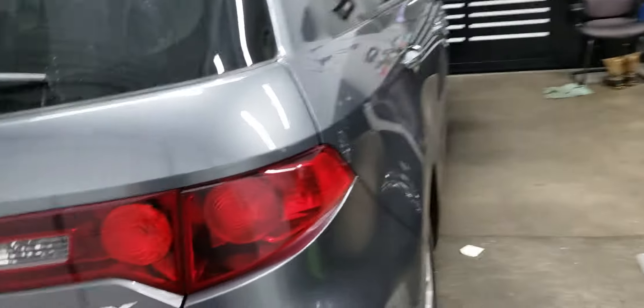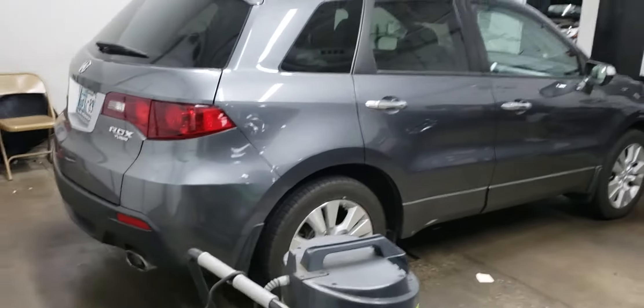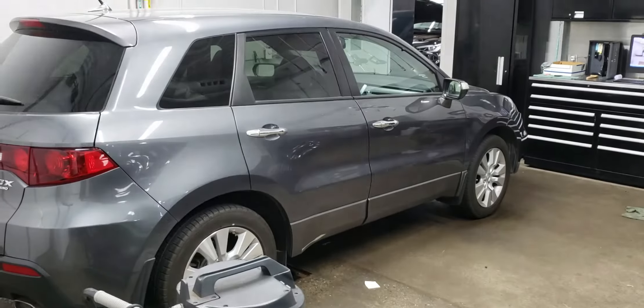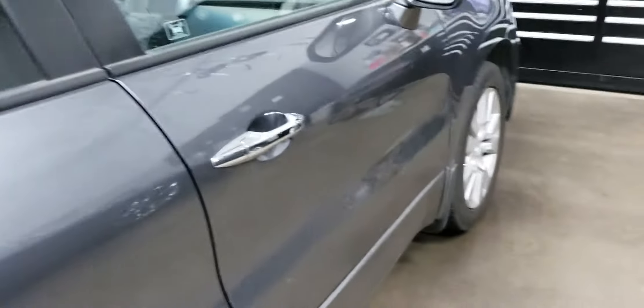The back bumper on the car looks really good. Of course this is the RDX Turbo — gotta have the Turbo model, very important. Very nice, very nice looking car. Floor mats — in the process of cleaning the floor mats up on it.